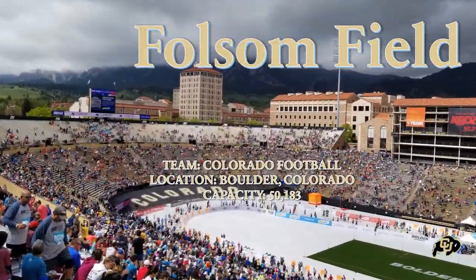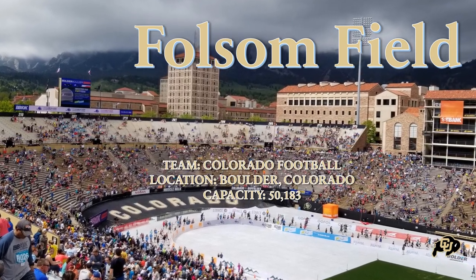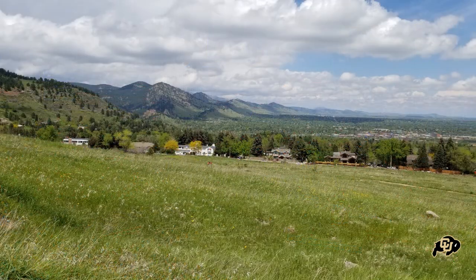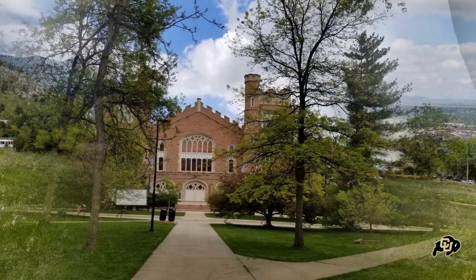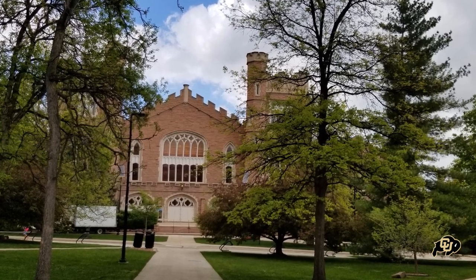Welcome back to Stadiums of the World everyone. Today we have a real treat. We will be touring Folsom Field, one of the most scenic stadiums in all of sports. Located in Boulder, Colorado and home of the Colorado football team, located on the equally beautiful campus of the University of Colorado.